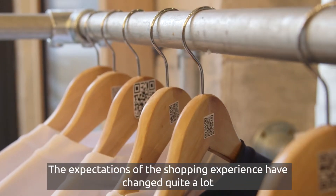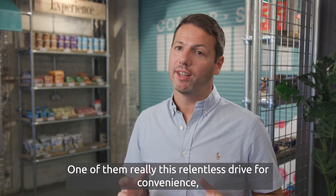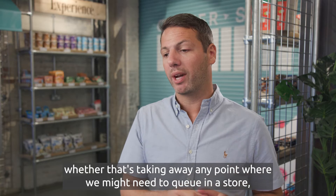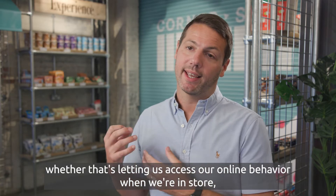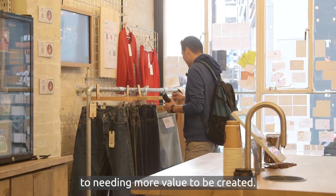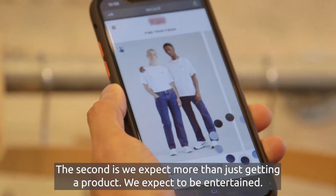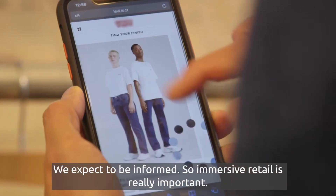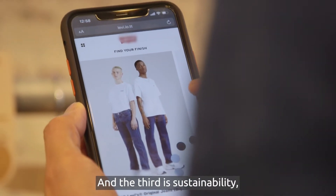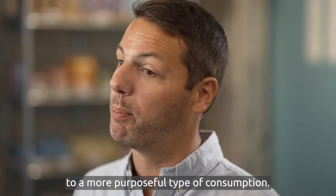The expectations of the shopping experience have changed quite a lot in recent years in a couple of ways. One is this relentless drive for convenience — whether that's removing any point where we might need to queue in a store, or letting us access our online behavior when we're in store. The second is we expect more than just getting a product; we expect to be entertained and informed, so immersive retail is really important. And the third is sustainability — helping us as consumers shift from mass consumption to a more purposeful type of consumption.